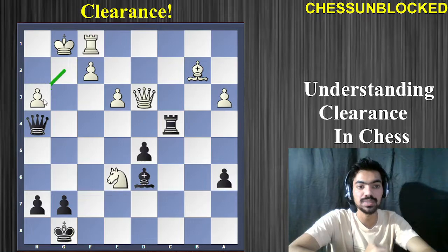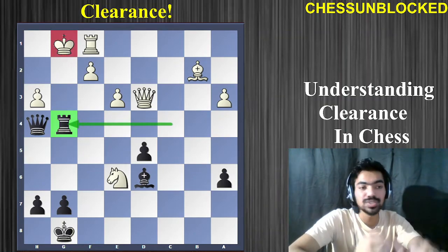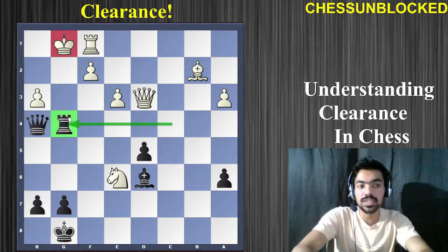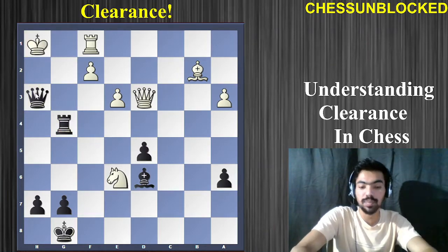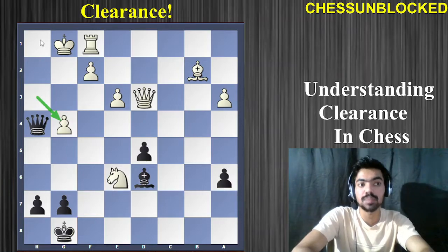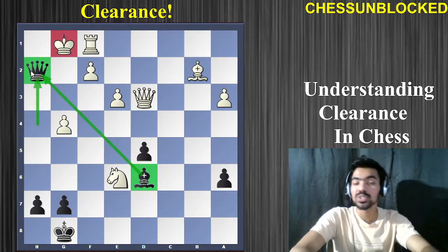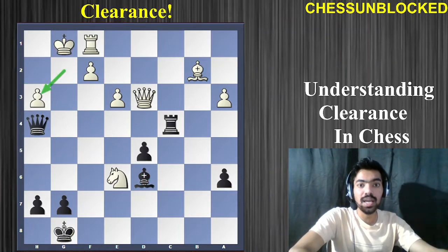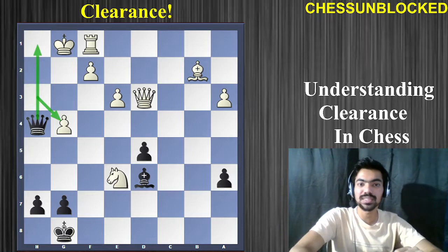If you guessed rook to g4, that is the winning move — another rook sacrifice, sacrificing pieces to open more lines. The idea is to open up the h file. King h1 is not working because of queen takes h3 checkmate. So he has to capture the rook, and now as we wanted, the h file has been cleared up — line clearance is successful — and queen h2 is a wonderful checkmate. You sacrifice the knight on h3, followed by pawn takes h3, and then the beautiful rook g4 clears the line.